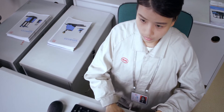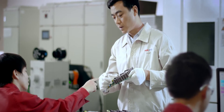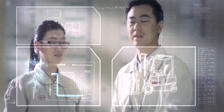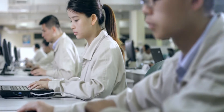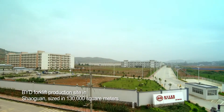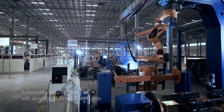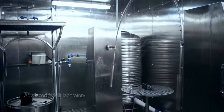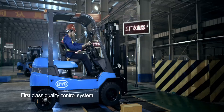For every product, BYD has dedicated its focus and attention to details from research and development all the way to manufacturing. A team of more than 200 experienced technicians contributes to a powerful R&D capability. A state-of-the-art production line with a capacity of 20,000 units is built on a 130,000 square meter forklift factory, with thorough testing lines and quality control systems to guarantee high standards of product quality and performance.